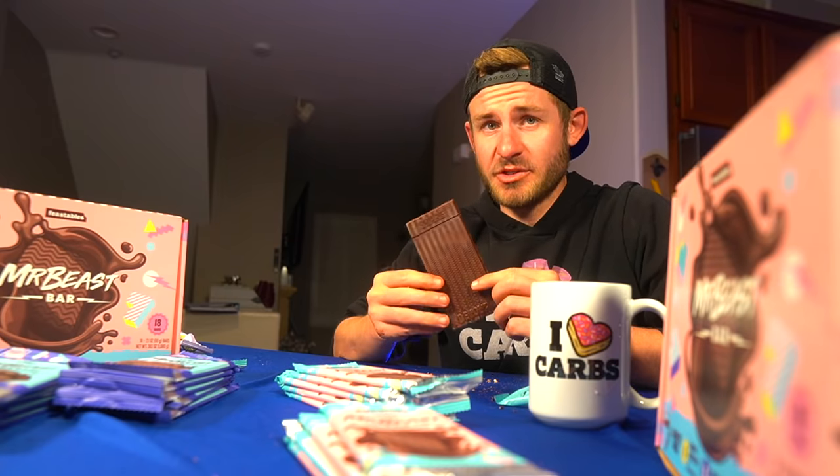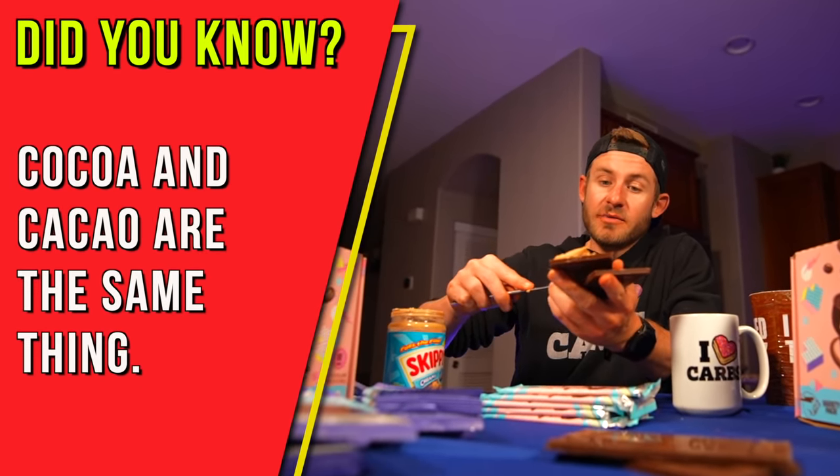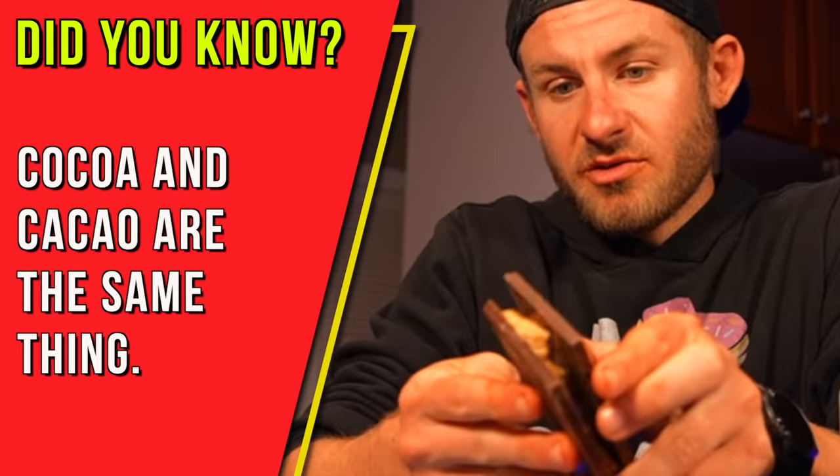This is the original Mr. Beast chocolate bar. I think the original is just a little bit too basic for me. I feel like there just needs to be an addition to this. I love you Mr. Beast, but I feel like your original chocolate bar just needs a little jazzing up. I thought the first flavor was good, but the original — we just need to throw some flavor in there.